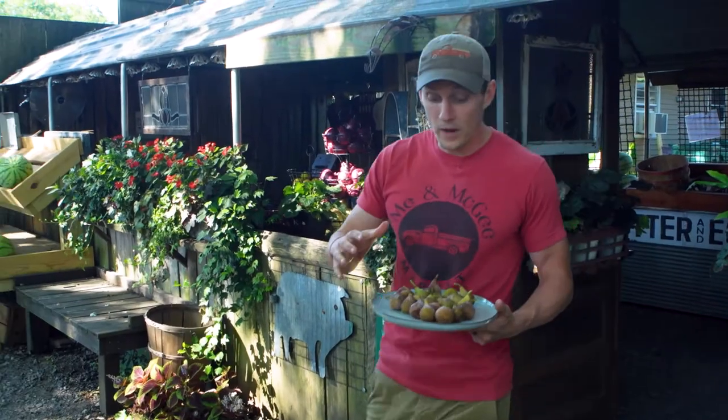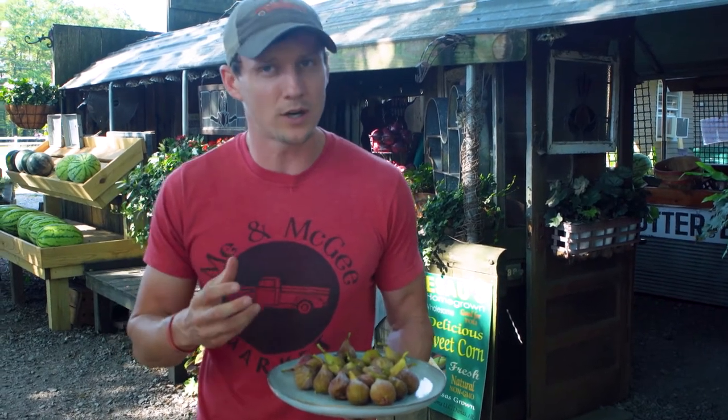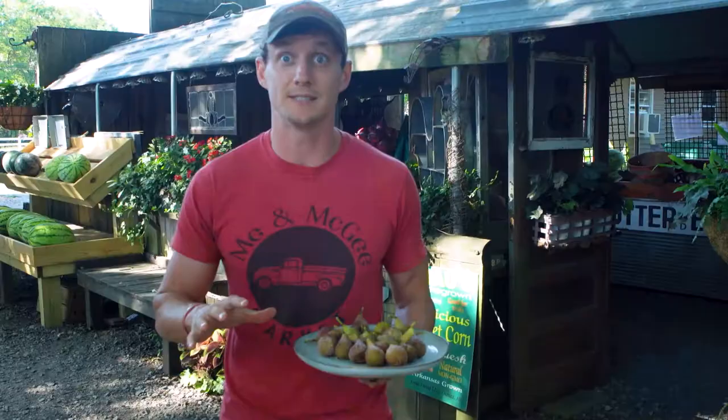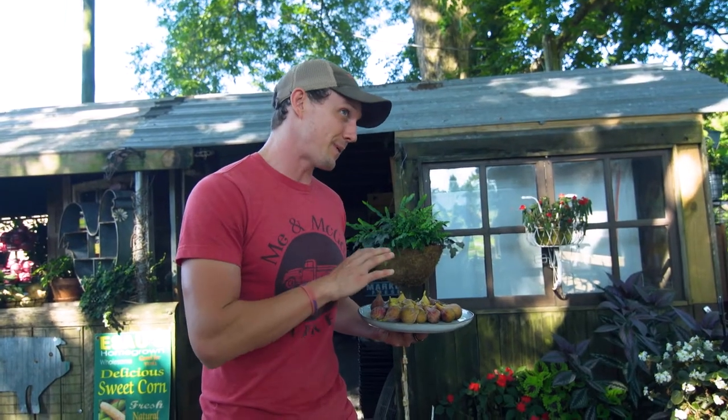I went and got some of these goodies and I'm going to take these over to Meg. Meg is a dietician — Meg Green. She has longtime experience, about 13 years working with kids at St. Jude's and Arkansas Children's.